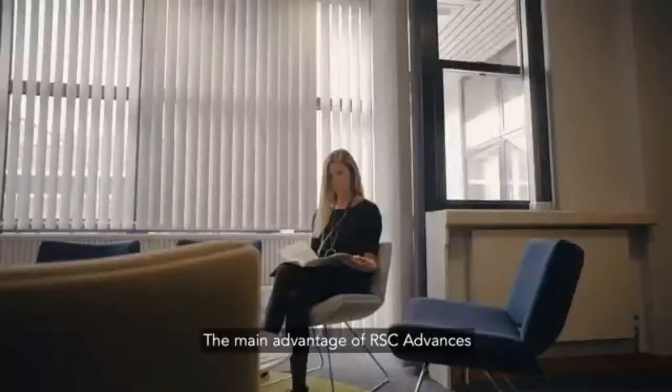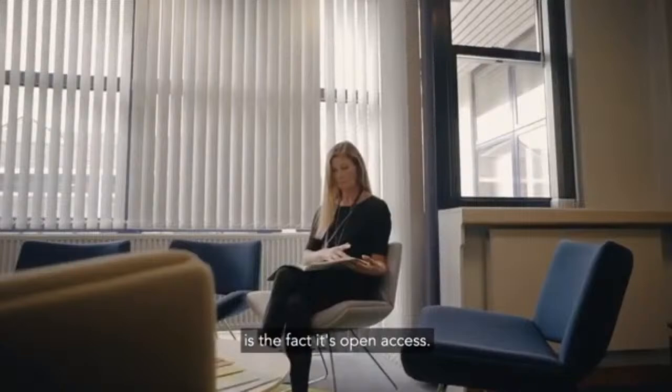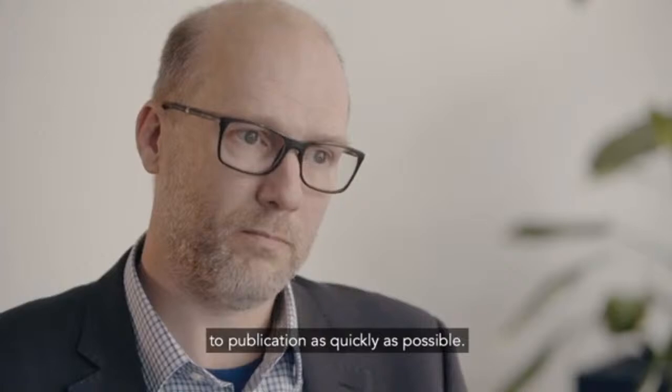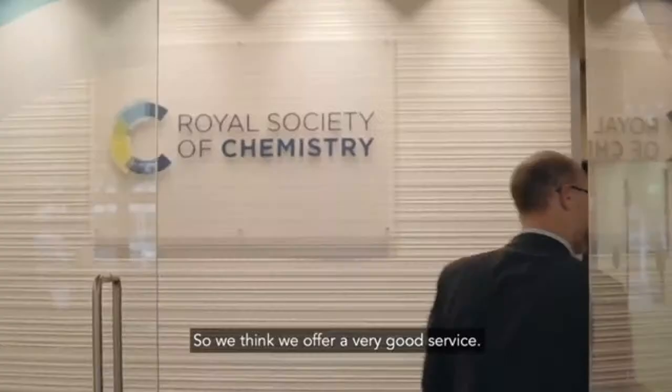The main advantage of RSC Advances is the fact it's open access. Once you publish that paper, anyone around the world can access it and read it. We really make sure that our authors get high quality reviews and we try to get our papers to publication as quickly as possible, so we think we offer a very good service.